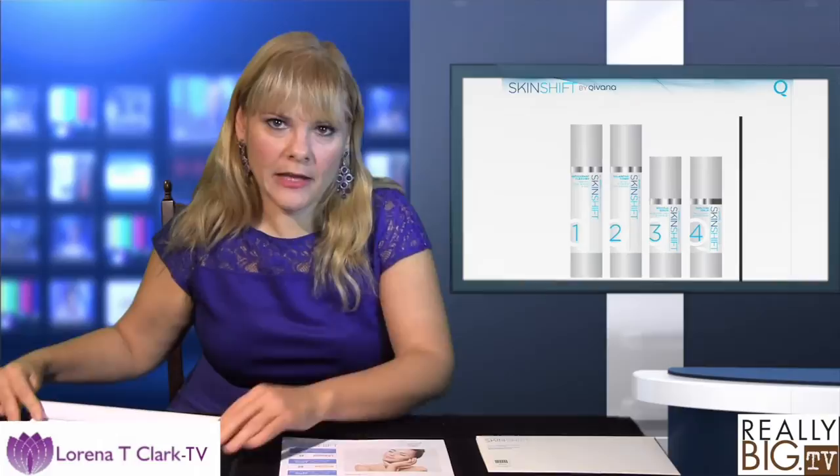And then once you get your DNA analysis, you can determine which serums to use. We have a serum for sensitive skin, a vitamin BC serum, the wrinkle eraser, and the hyaluronic serum that I completely love because it plumps your skin and makes you really look good. You can even use it on all body parts.